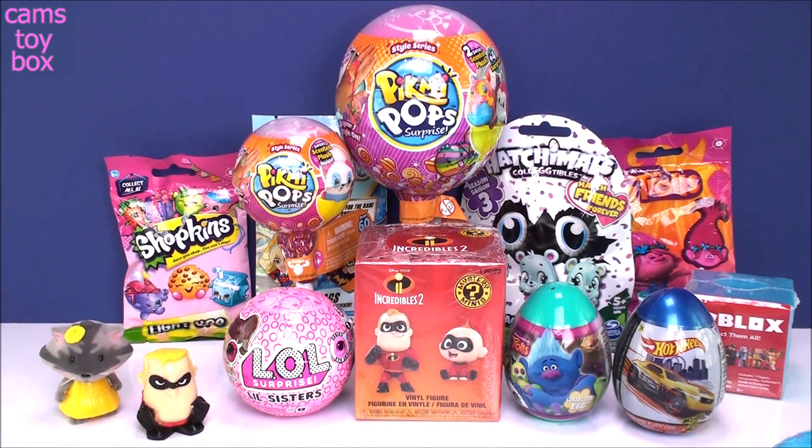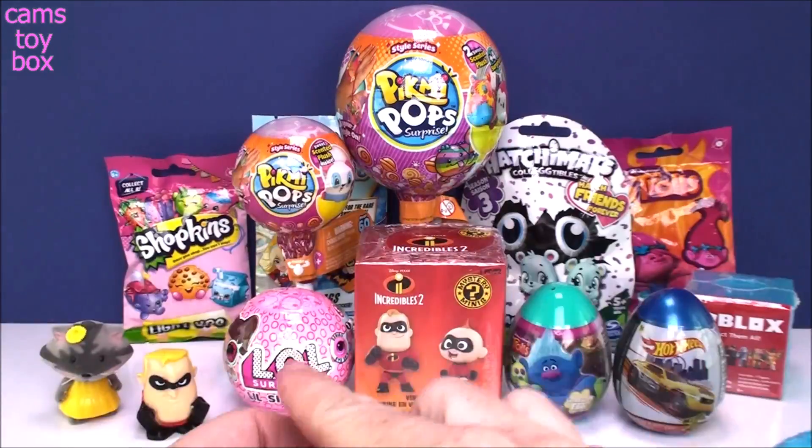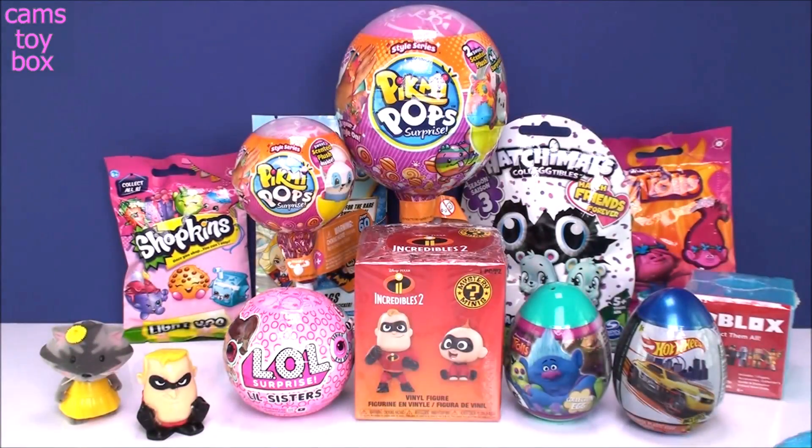It comes with a collector's guide. They don't have the Incredibles 2 listed in there, which is strange, but that's okay. I'm sure they'll get it in there at some point.